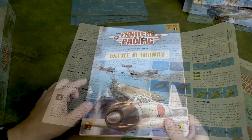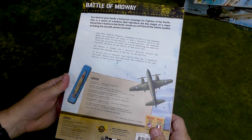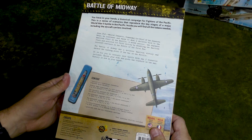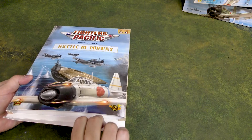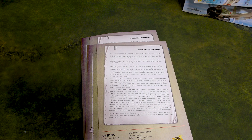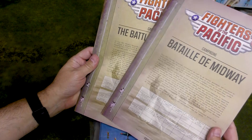Battle of Midway campaign expansion. We have the contents — looks like we've got Midway Island planes and the Yorktown, the Soryu, and the Hiryu, as well as more game aid tokens. As a child of the '80s playing Avalon Hill monster games and things like Starfleet Battles with bazillions of counters, I like having lots of counters.